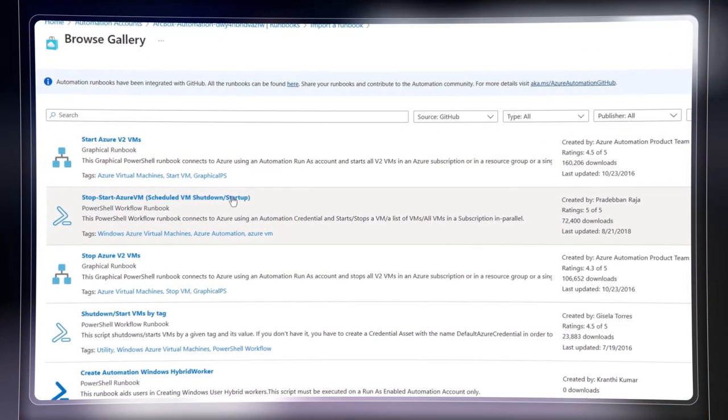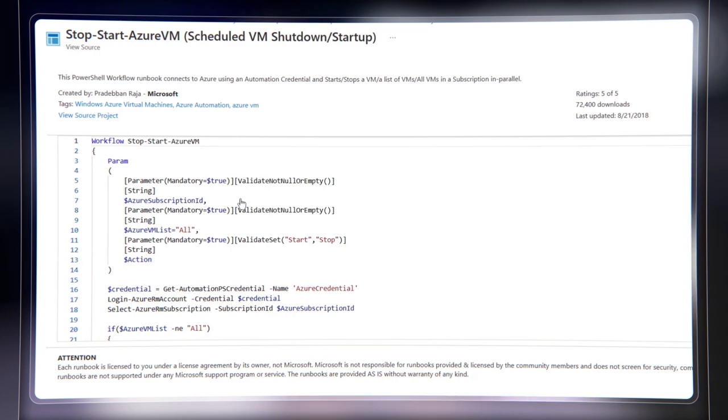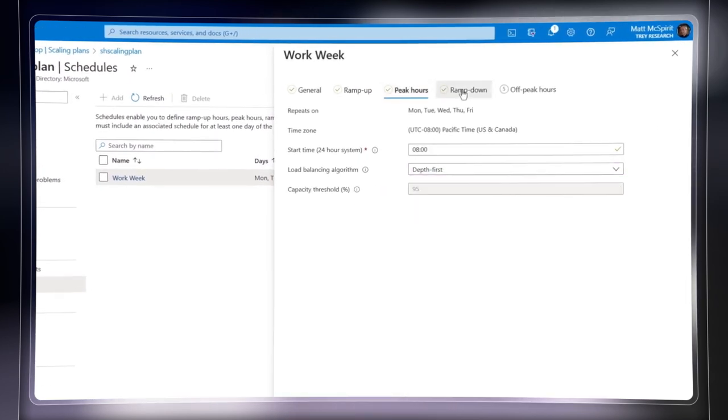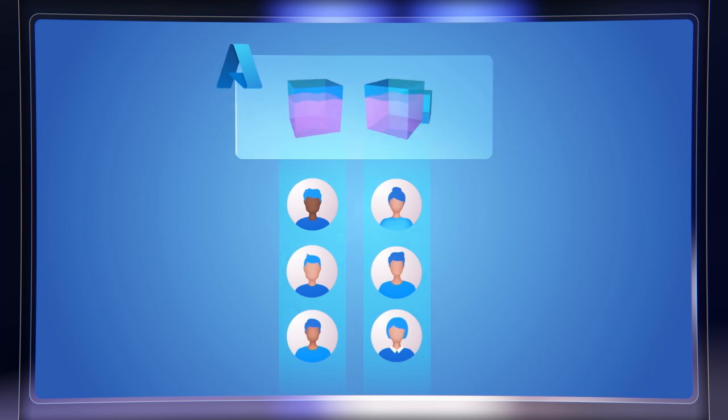Automation is probably one of the most impactful things you can do to keep costs down. There are quite a few levers we can pull here and lots of automation runbooks available. One of the most popular is to start and stop VMs on a schedule, which is great for resources like DevTest VMs where all virtual machines with a DevTest tag are automatically shut down after working hours. Another good automation area is managing desktop virtualization — in Azure Virtual Desktop, you can gain efficiency by using its built-in depth-first load balancing algorithm, which only provisions new hosts as existing hosts reach their utilization limit. Azure VM scale sets can also make a big difference here.